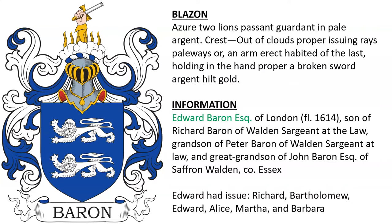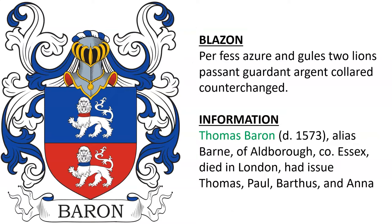He had issue: Richard, Bartholomew, Edward, Alice, Martha, and Barbara. Another for Thomas Baron, who died in 1573, alias Barn, of Aldborough, Essex, who died in London and had issue Thomas, Paul, Barthus, and Anna.